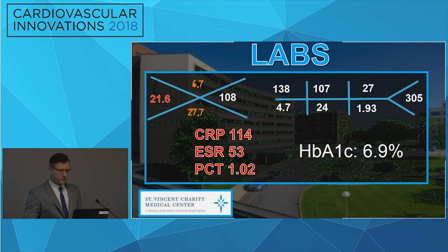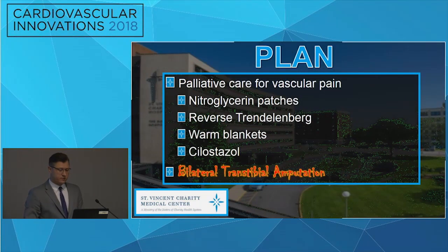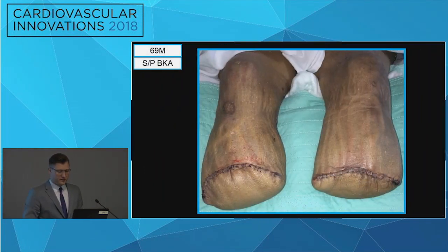We were following this patient closely. His white blood cell count was elevated at 21.6, all inflammatory markers were severely elevated, and his hemoglobin and hematocrit continued to drop to 6.7 and 27.7. We worked through several differential diagnoses. Our plan with vascular included nitroglycerin patches, reverse Trendelenburg, warm blankets, and a vasodilator. Vascular ultimately wanted to perform a bilateral transtibial amputation. Here's the patient following his bilateral BKA.